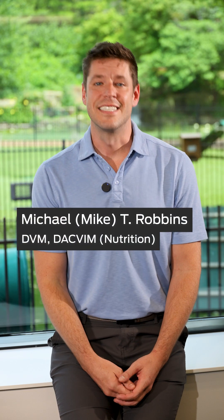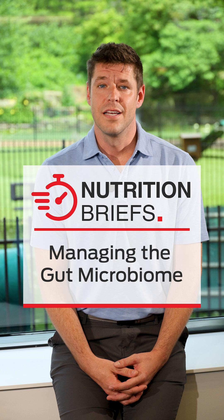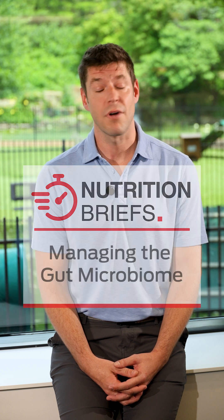Hello there, Dr. Mike here. Today, let's talk about managing the gut microbiome in our patients. The GI tract of dogs and cats houses a diverse microbial community, primarily bacteria, that plays a vital role not only in intestinal health, but metabolism and immune function.